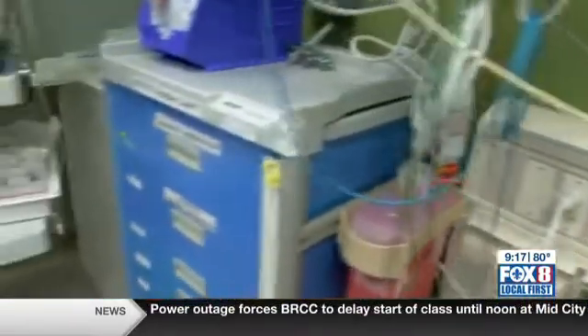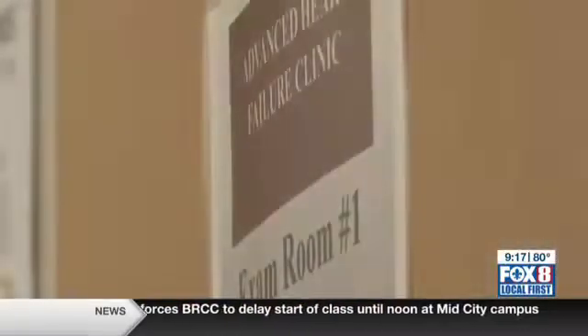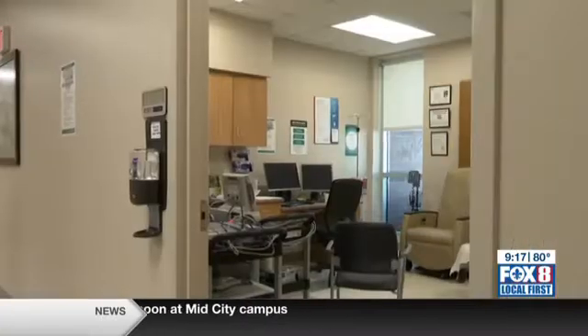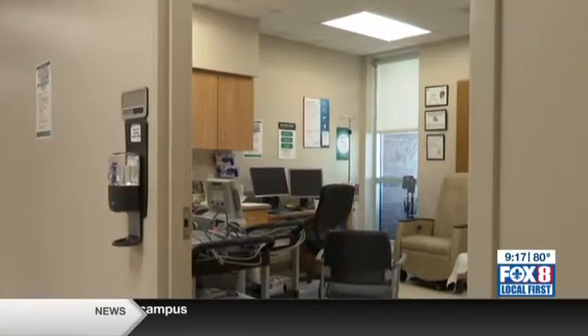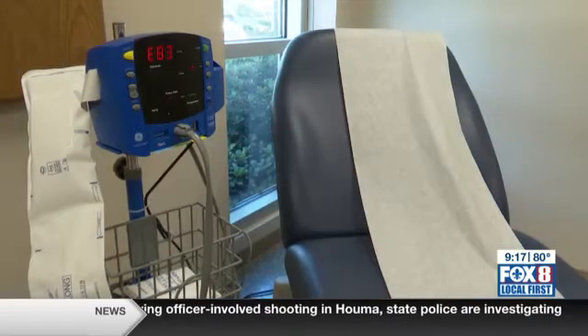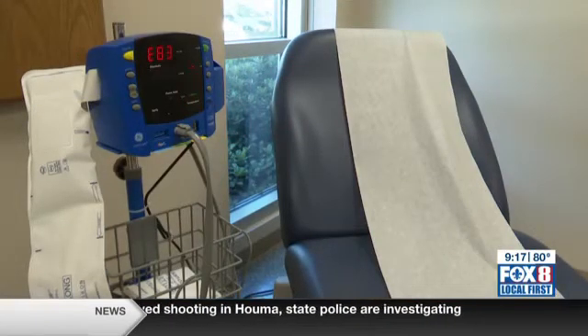Typically we have to start them on a medication called prostaglandin to help keep the ductus arteriosus open, to allow them to get to a center where we can then provide surgery. The good news is that prenatal tests to detect heart defects and the treatment postnatal have come so far — there are so many more options, tests, and treatments available.